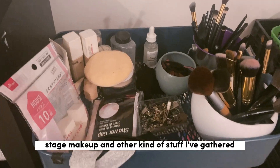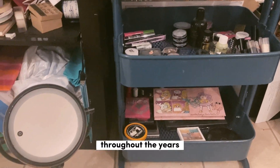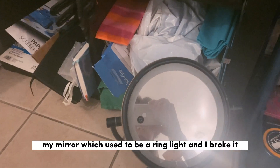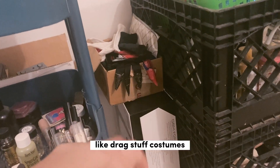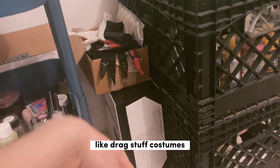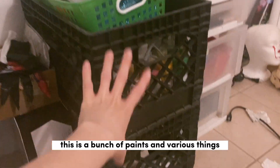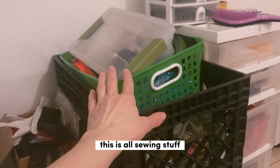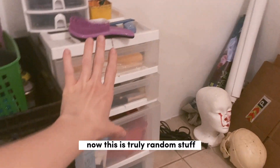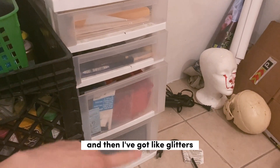This is my makeup setup — stage makeup and other stuff I've gathered throughout the years. My mirror, which used to be a ring light and I broke it. This is other drag stuff, costumes — I think there are wigs in there. I've got a bunch of paints and various things. This is all sewing stuff. And then there's truly random stuff — paint brushes, glitters.